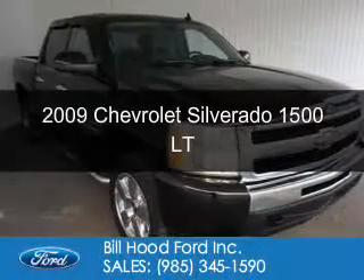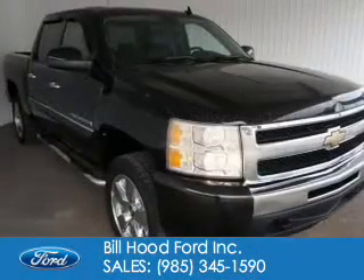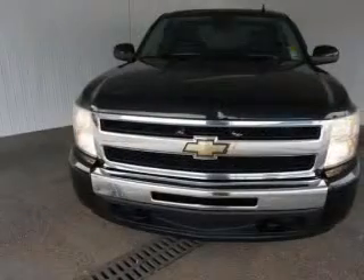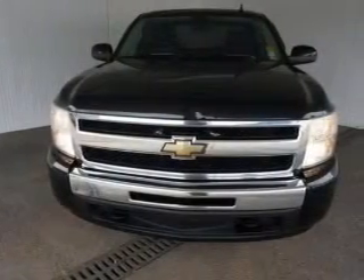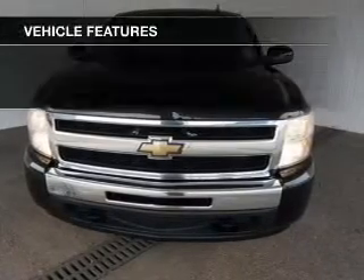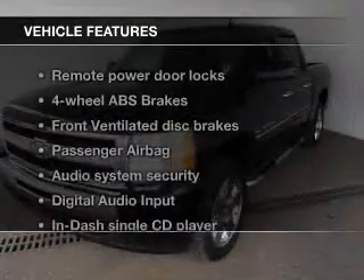This is a used 2009 Chevrolet Silverado 1500 powered by rear wheel drive, a 5.3 liter 8 cylinder engine, and an automatic transmission. The features include leather seats,